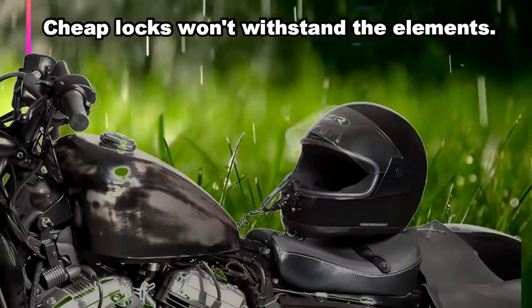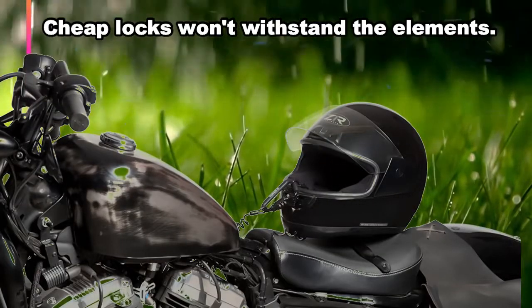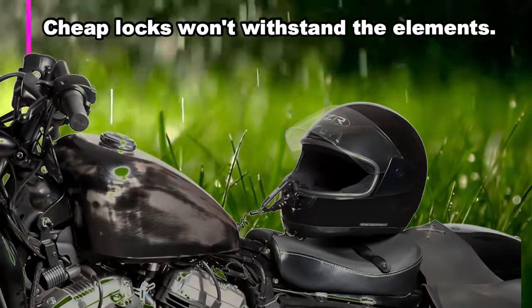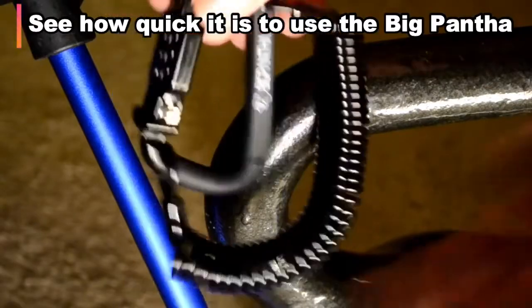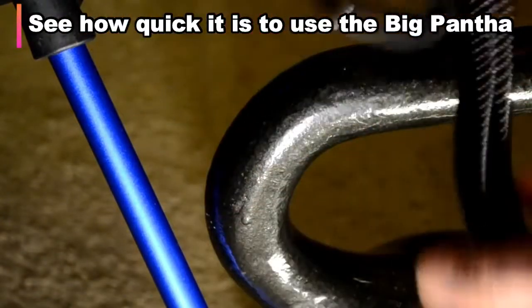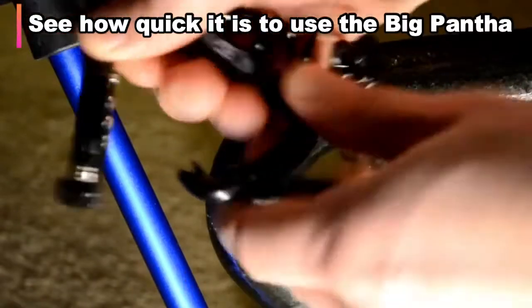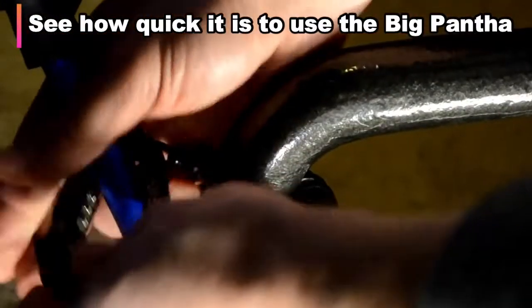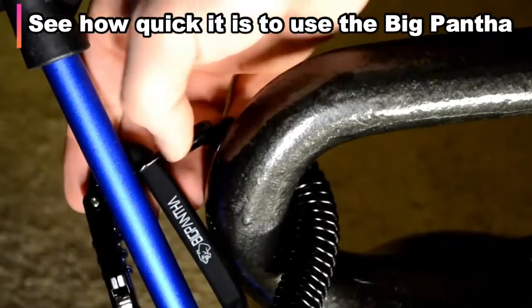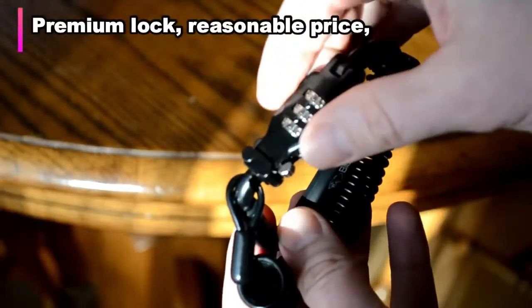Quick note: cheap locks don't last. I had a bike lock corrode shut once and had to hacksaw through a porch railing to free my bike — and then the lock was stuck in the bike for a long time. So you've got to have that waterproof corrosion resistance, and Big Pantha's is a premium lock at a reasonable price.